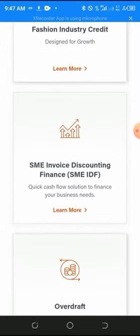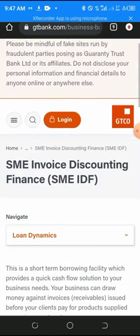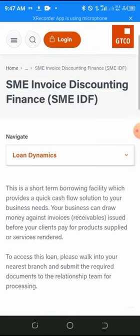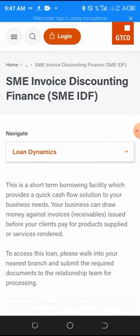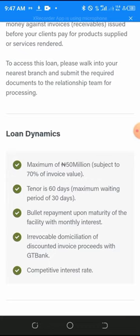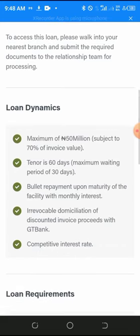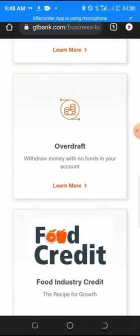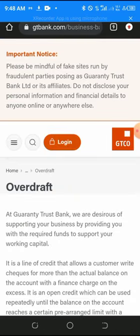Next is SME Invoice Discounting. This is a short-term drawing facility that provides a quick cash flow solution to your business. The maximum loan amount is 50 million naira at a competitive interest rate, with a tenor of about 60 days.